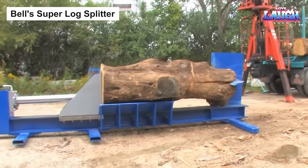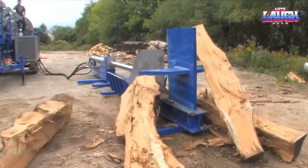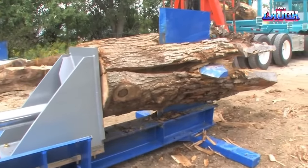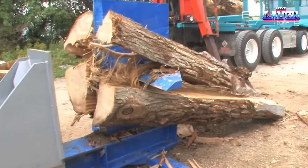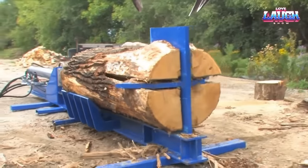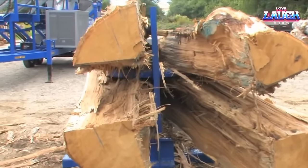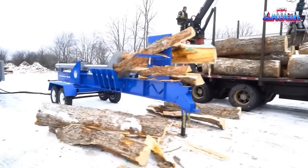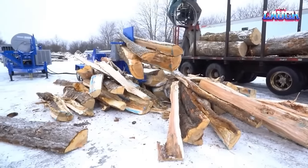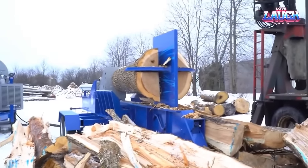Bell's Superlog Splitter stands as a tool of excellence. This powerhouse splitter handles logs up to 122 centimeters in diameter and 2.9 meters in height, driven by a potent 66-horsepower diesel engine which generates a colossal force of up to 76 dunes. The secret to its magic: a hydraulic mechanism that pushes logs against four sturdy blades. Once split, these logs are ready for further processing or transport. With its remote control, you can work at a safe distance. Its hydraulic feed system simplifies log loading, and the safety guard shields operators from debris.